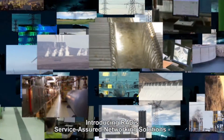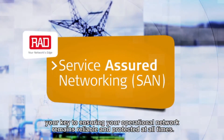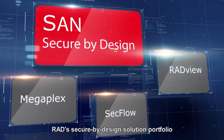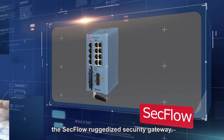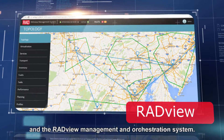Introducing RAD's Service Assured Networking Solutions, your key to ensuring your operational network remains reliable and protected at all times. RAD's Secure by Design Solution Portfolio includes the Megaplex Multiservice Networking Platform, the SecFlow Rugged Edge Security Gateway, and the RADView Management and Orchestration System.